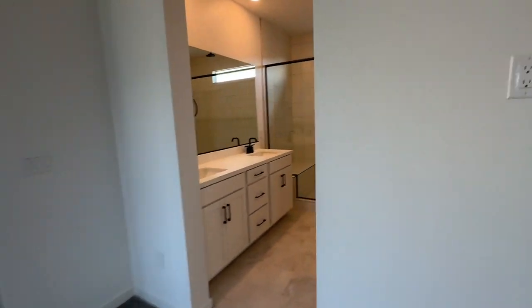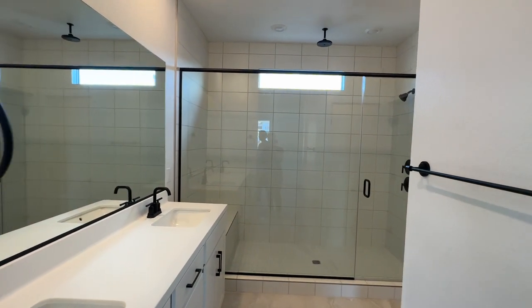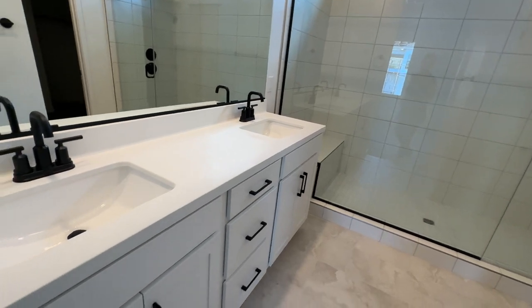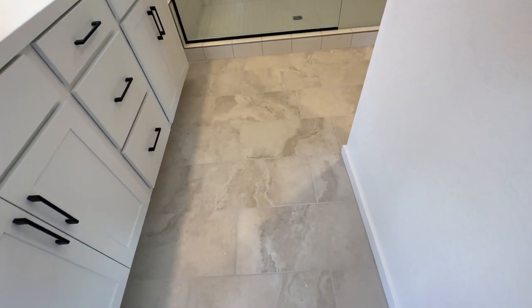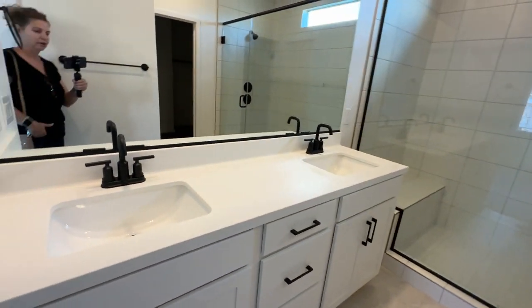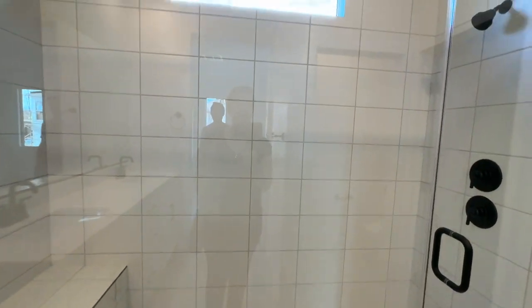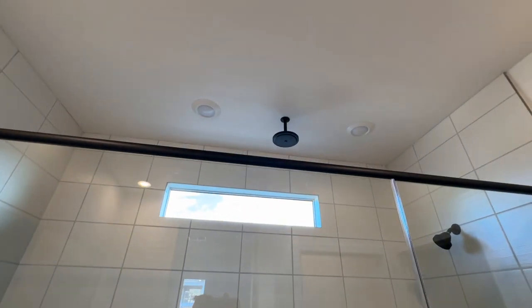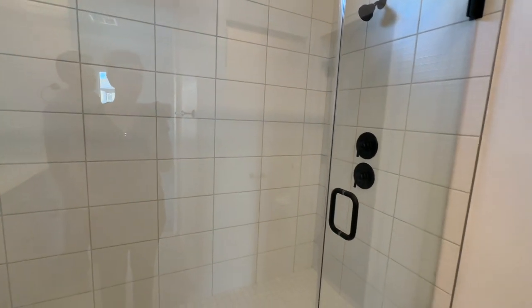They got the spa shower as the option instead of the tub-shower combination, with double vanities. I love this 12-by-24 tile and the black hardware throughout. Their custom shower has a rain head and upgraded recessed can lights.